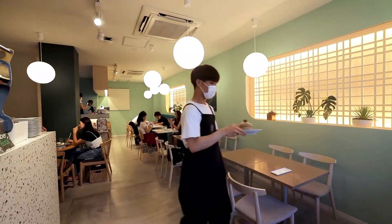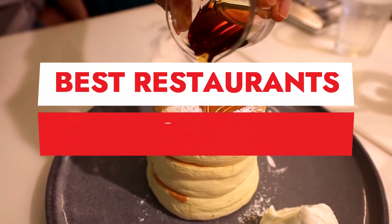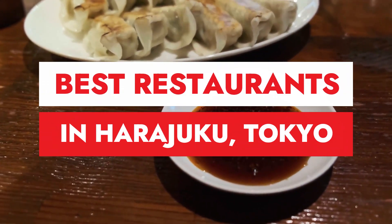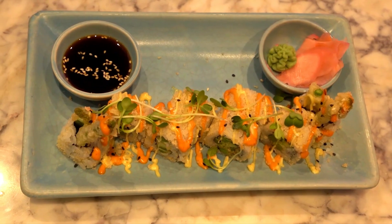Two of Shibuya's most popular neighborhoods, Harajuku and Omidasanda, seem to merge into one another, forming one of Tokyo's best shopping districts. Here you'll find some of the world's most coveted designer labels in some of the city's most avant-garde architecture, as well as stellar sneaker shops, streetwear brands and vintage stores.